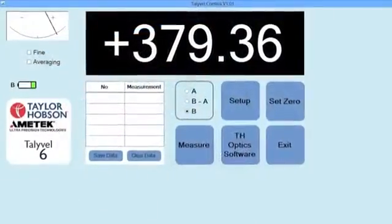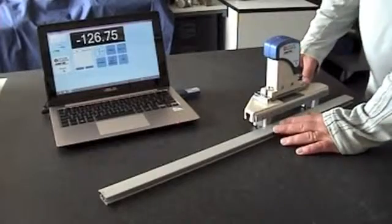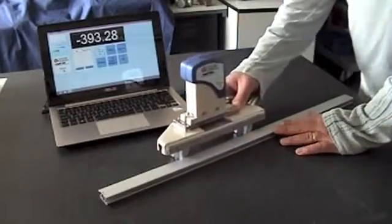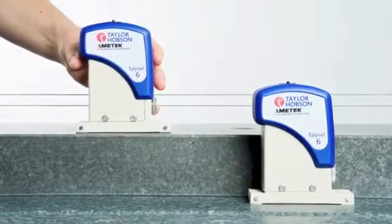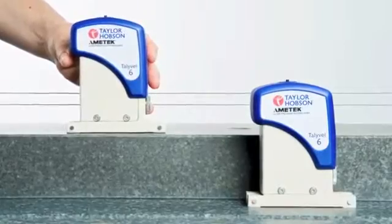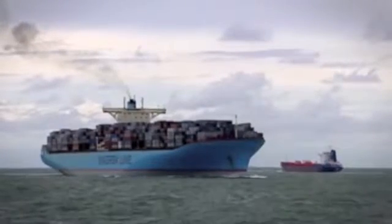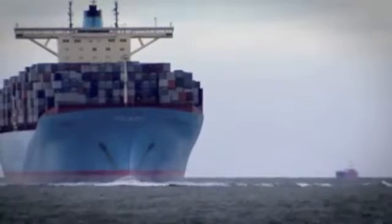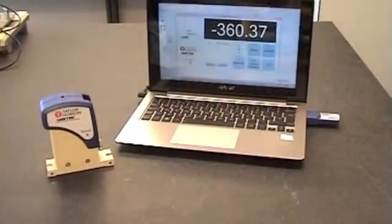Averaging and data logging functions are included as standard. The Tallywell is the recognized industry standard for measuring granite and cast-iron surface plates, with the option of a differential twin level system available to minimize any effects from vibration. The differential system is also useful where there is movement during measurement, for example in shipbuilding applications.